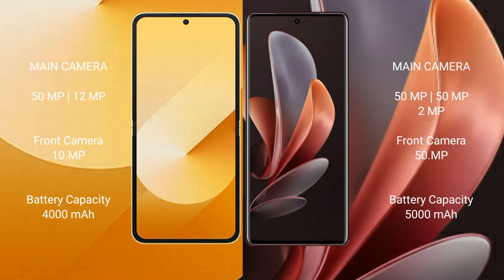The Samsung Galaxy Z Flip 6 features a dual camera setup with a 50-megapixel plus 12-megapixel rear camera and a 29-megapixel front camera. The Vivo V30 features a triple camera setup with a 50-megapixel plus 50-megapixel plus 2-megapixel rear camera and a 50-megapixel front camera. The Samsung Galaxy Z Flip 6 has a 4000mAh battery with 25W fast charging support, while the Vivo V30 has a 5000mAh battery with 80W fast charging support.